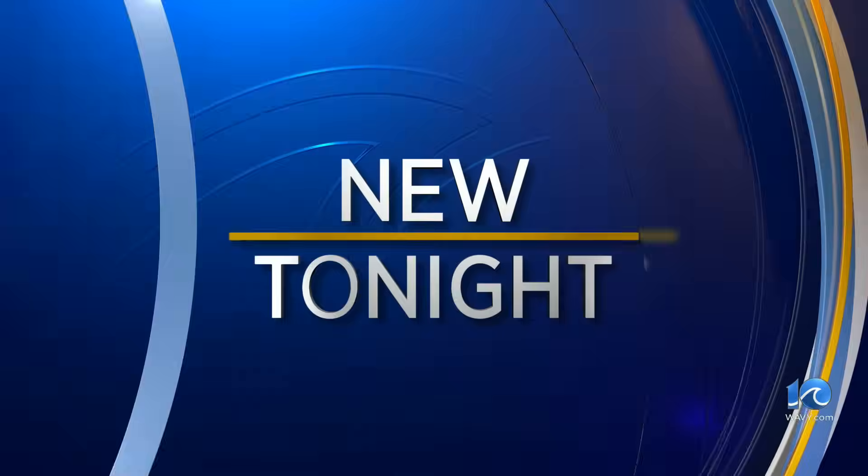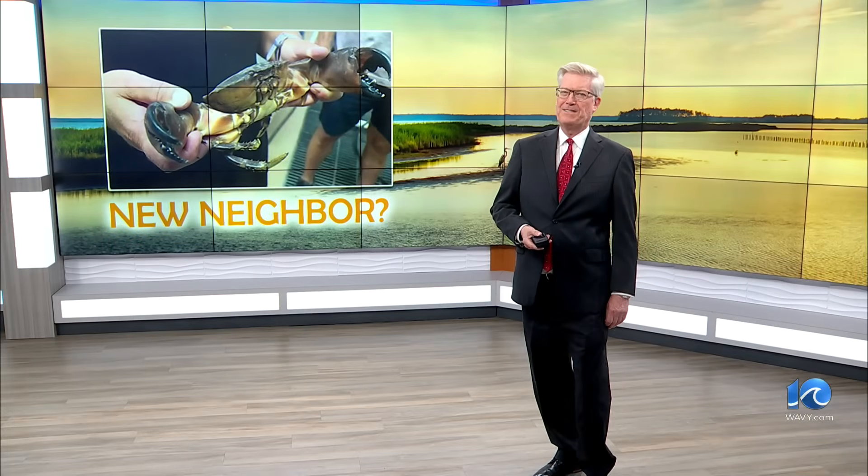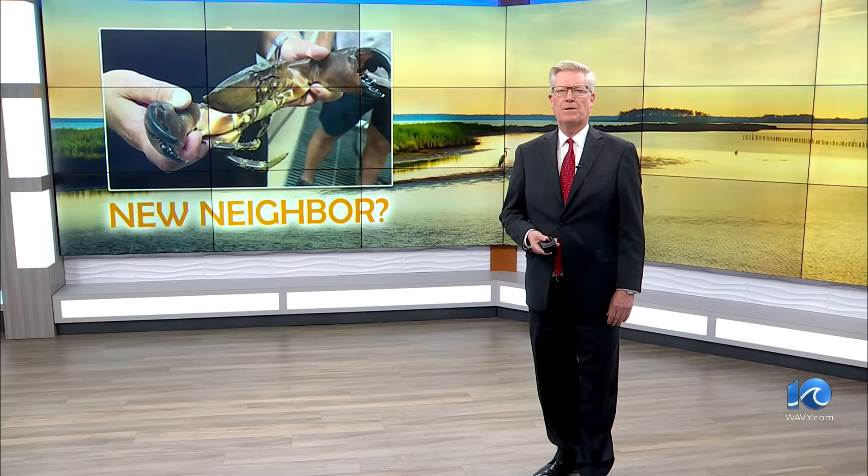Back now with the catch of the day — and it's not one you normally find around here. Our warming oceans and changing planet have allowed a different kind of crab to wander into Virginia's waterways. Chris Horn now with a look at the new visitors: the stone crab. Chris held one in his hands and made sure to keep his fingers away from those claws. Researchers at VIMS say we're in uncharted scientific waters.